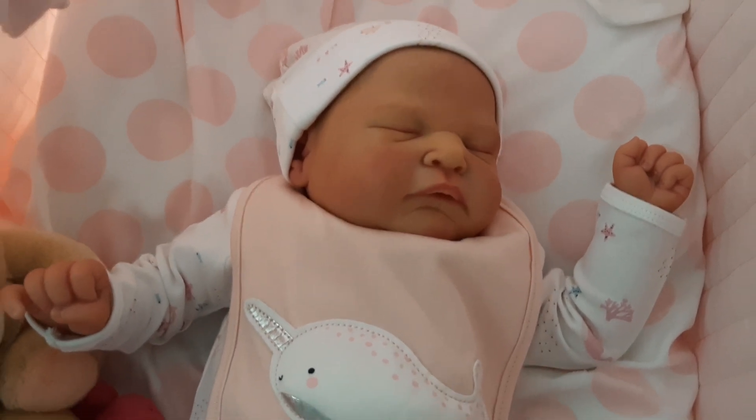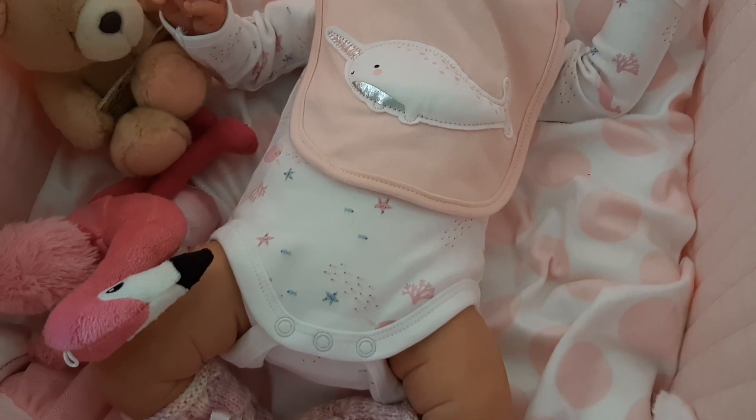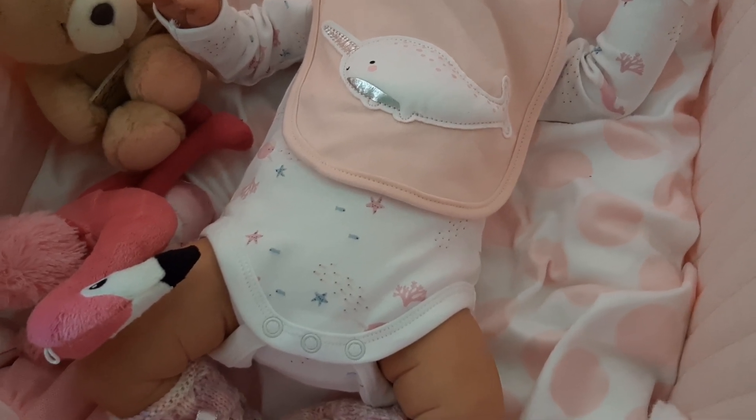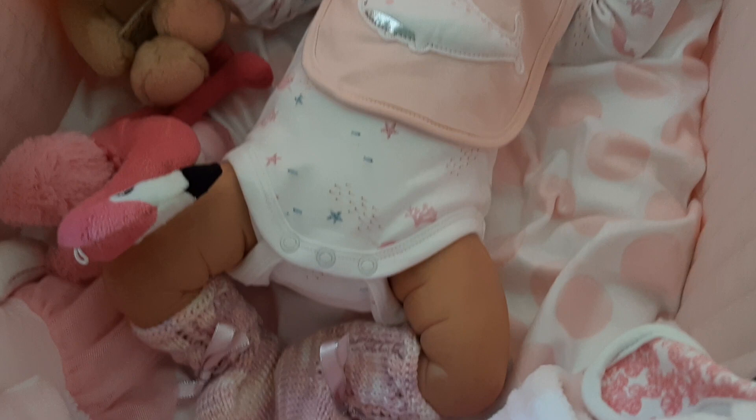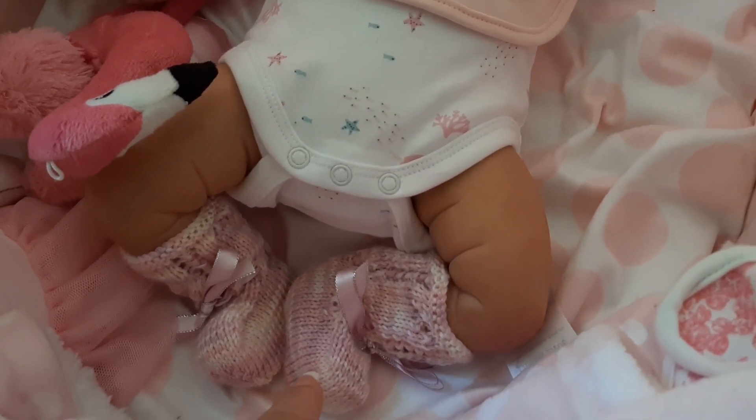She's got the long sleeve little bodysuit on — it does come with pants and mittens or booties depending on what you want to do. She's still wearing this little crochet set that I bought not long ago.